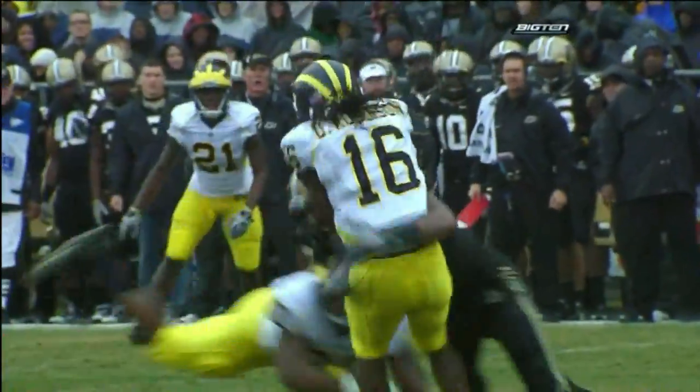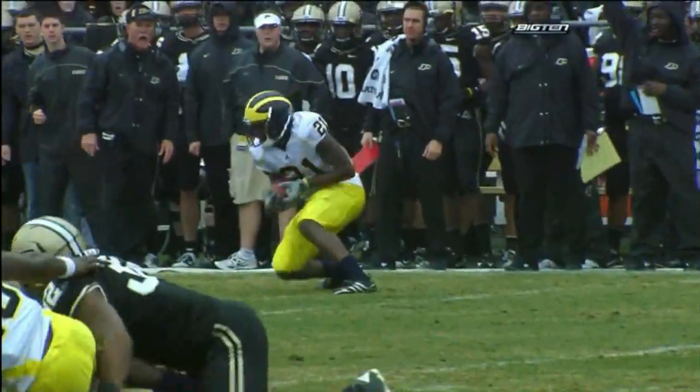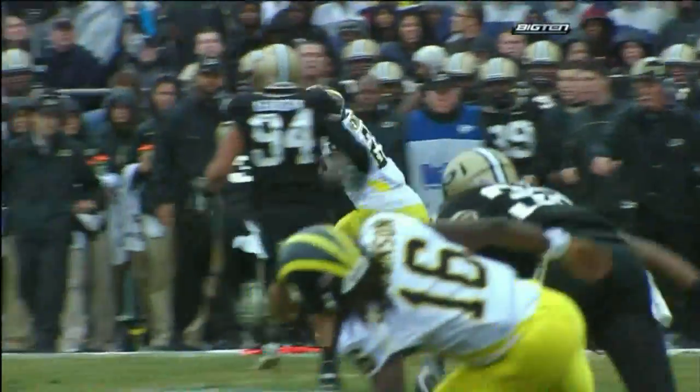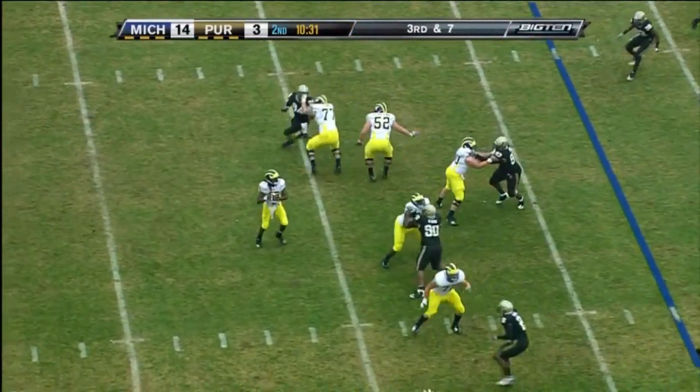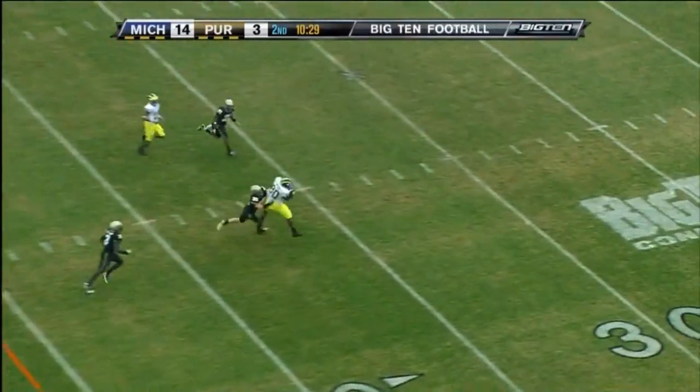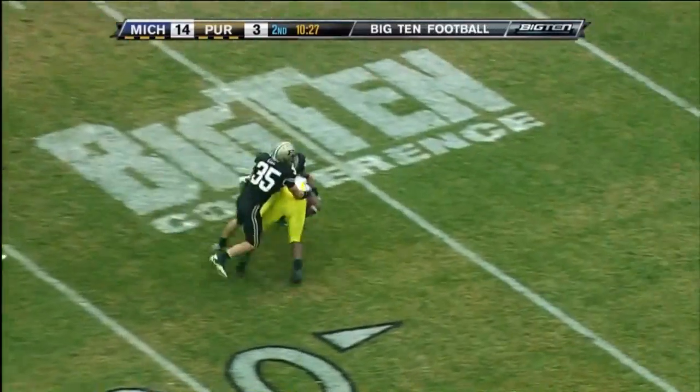Denard rolling out, staring down the barrel but delivering a strike. He's making it tough inside. Third and seven — Robinson, little floater to the tight end. Webb — it's caught.